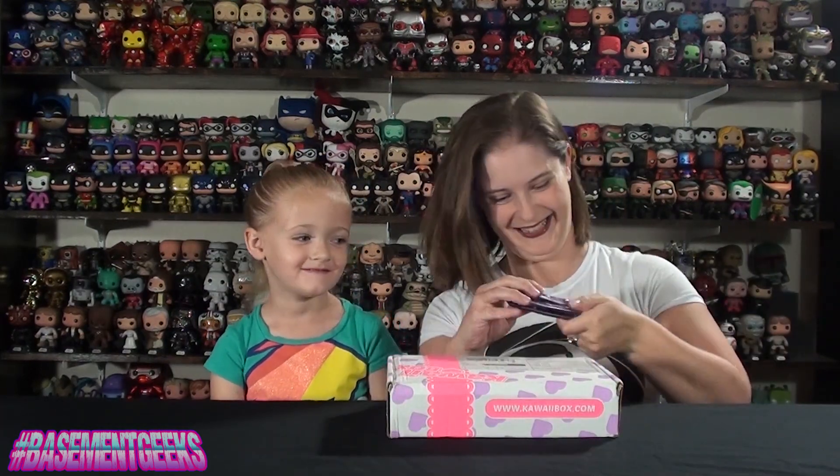Definitely stay tuned to the end of the video to find out more about that. These boxes are usually full of stuff like stationery, craft stuff, stickers, sometimes there's little food items, little cute stuffed animals and that kind of thing. I thought Adriana would enjoy it, so we're going to open it together. Ready? Yes! Let's go!